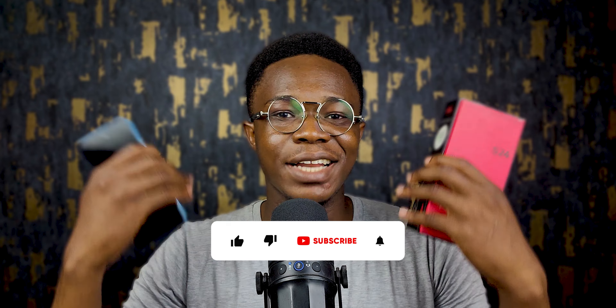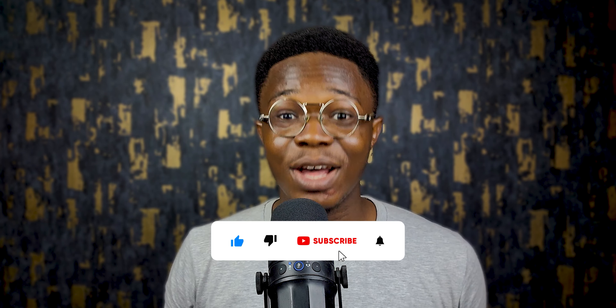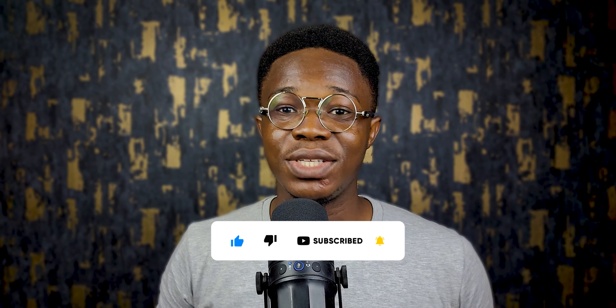Don't forget to like and subscribe to my channel for more tech content. My name is Yudi, this is Yudi Shoots, and I'll see you in my next video.